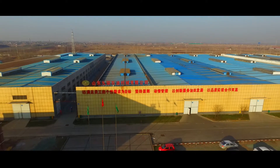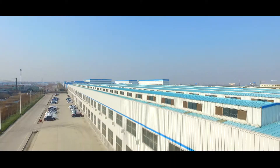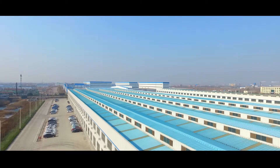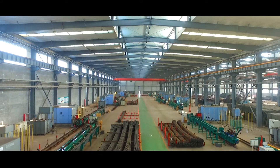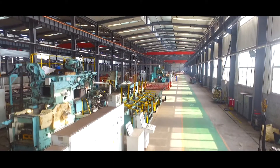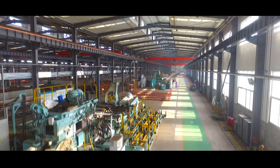Exceed Oilfield Equipment has been leading the global sucker rod supply for decades by manufacturing the highest quality product on the market. As the world's largest manufacturer of API 11B sucker rods, Exceed is constantly developing new products to better serve the needs of today's operators.